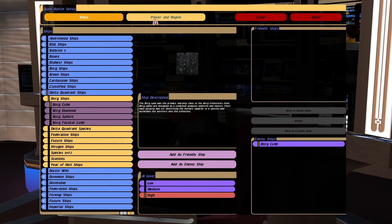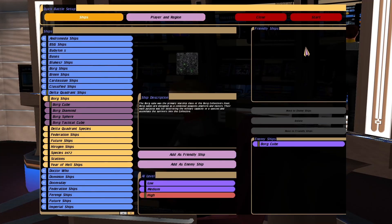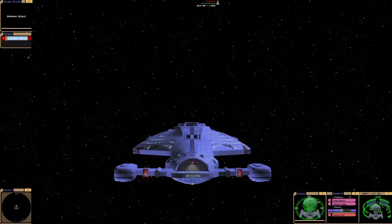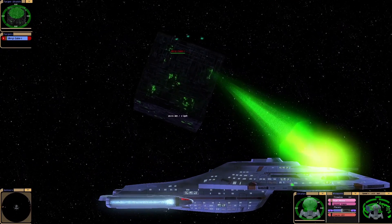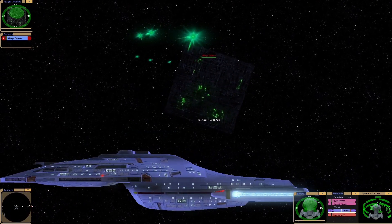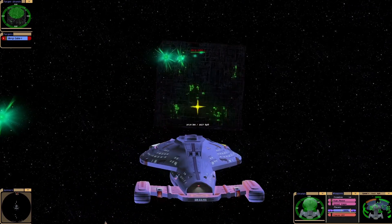Hey guys, Retro Badger here. In this video I'm going to put the Warship Voyager against the Borg cube. Now if you ask me, Captain Janeway on this ship would not be too inconvenienced by the Borg. I mean, let's face it, she gets assimilated for fun, doesn't she? And that's the Prime Universe Janeway. So here we go.